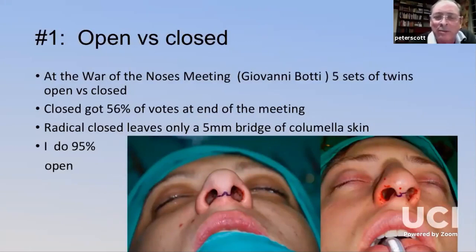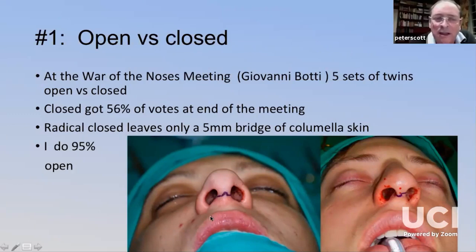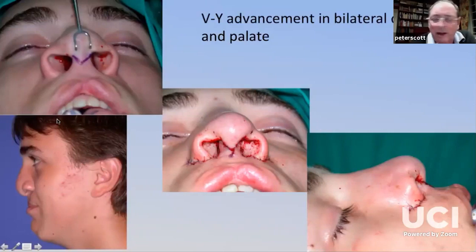Pill one — open versus closed rhinoplasty: I attended a wonderful meeting at Lake Garda where Giovanni had five sets of twins, very evenly matched, with surgeons doing open versus closed. Open rhinoplasty gives you better anatomy to work with, but once you're very competent you can go for something fancier like a gull-wing or stair-step incision. At the end of that meeting, more people voted for closed rhinoplasty. Open rhinoplasty also has other uses — such as this bilateral cleft patient where a V-Y advancement was performed to lengthen the nose.